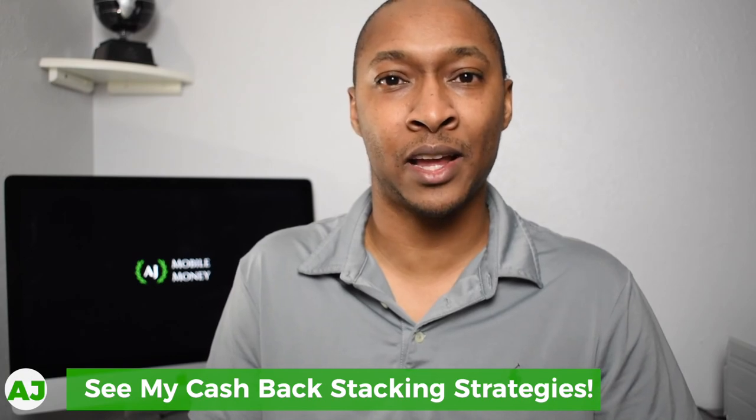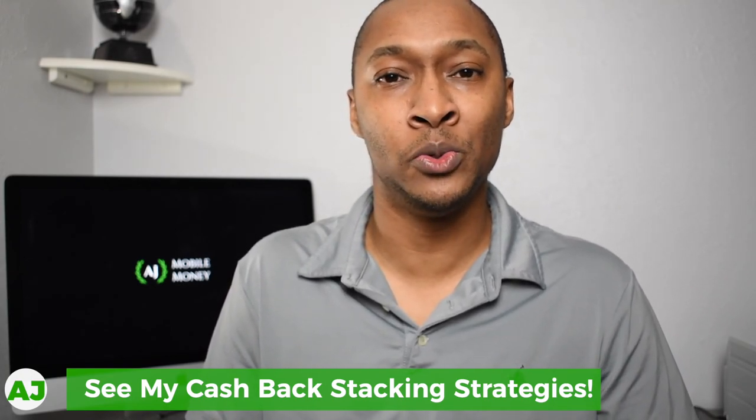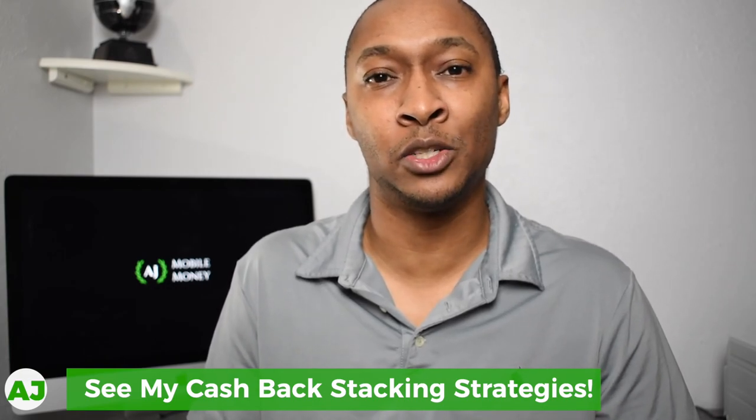If you don't know how to cash back stack, I have a full playlist showing the different stores I use and the apps connected to those stores or credit cards, so I can get cash back in multiple ways. I have a link in the description to that playlist. Now that Bumped has brought back automated cash back within certain categories, I can use it in more of my automated cash back stacking strategies.